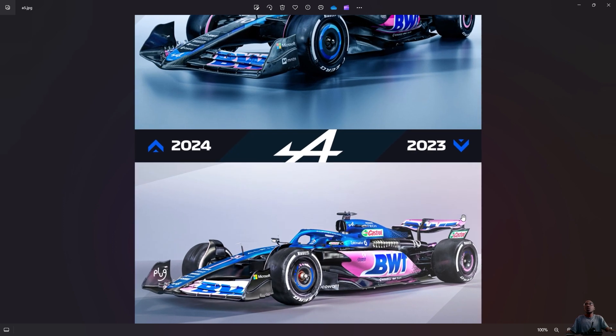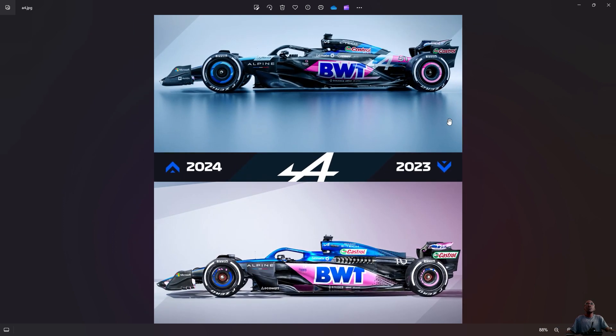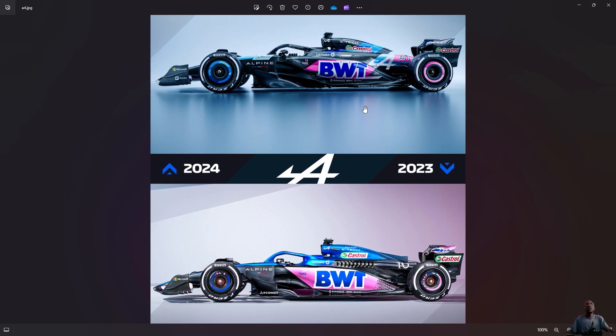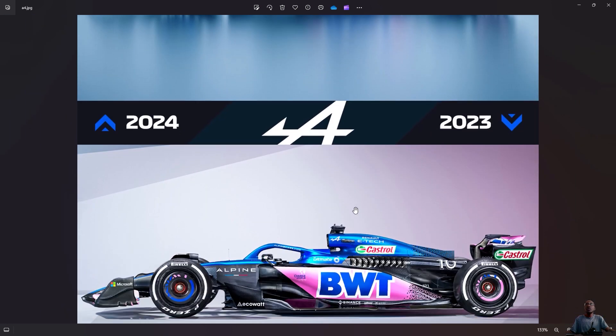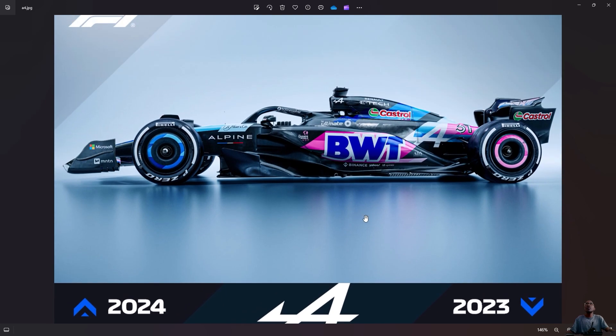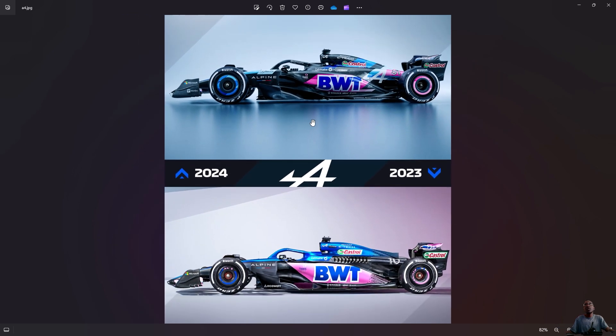The only thing I can say about Alpine is that their side pod doesn't follow the Red Bull shape. It's not the Red Bull shape like the other three teams I've spoken about. Their livery — not bad, not bad at all. The Alpine color we know is fine. At least we can see they've got more black now.